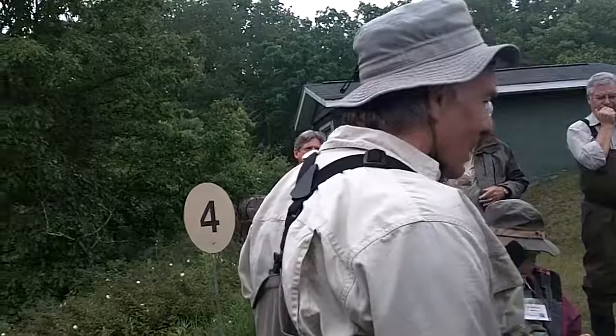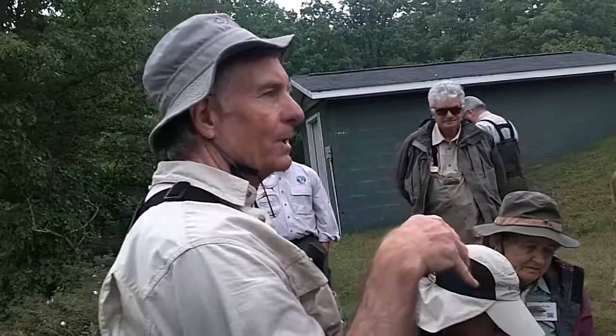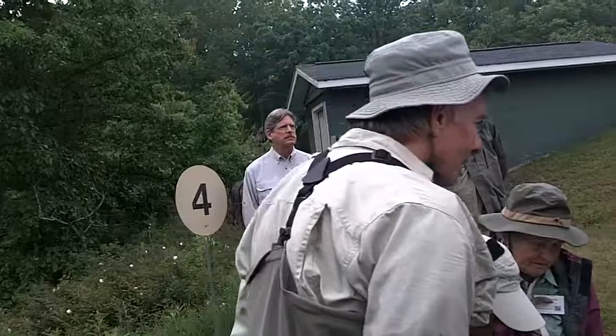Question: when you say the elk hair caddis, would that be a nymph or an adult? Answer: That would be the adult, because the elk hair material makes it float. The elk hair refers to a type of pattern that floats on the surface. More detail on that will be covered after lunch.